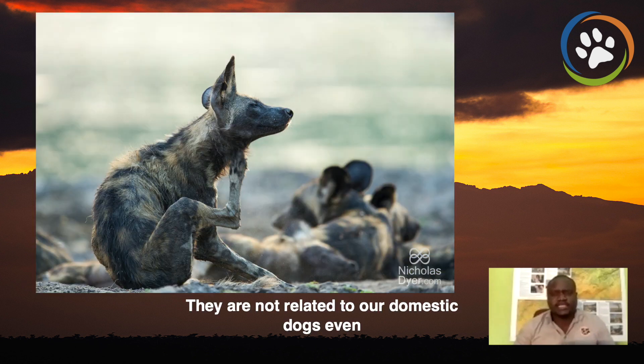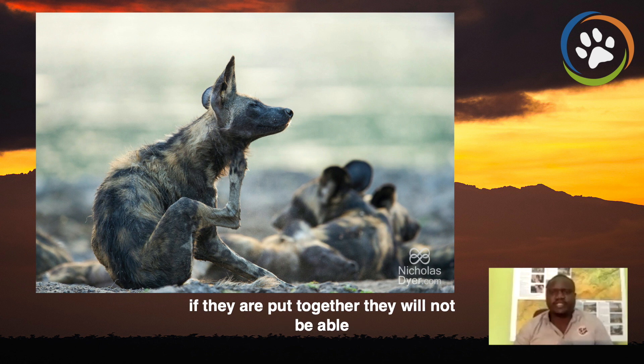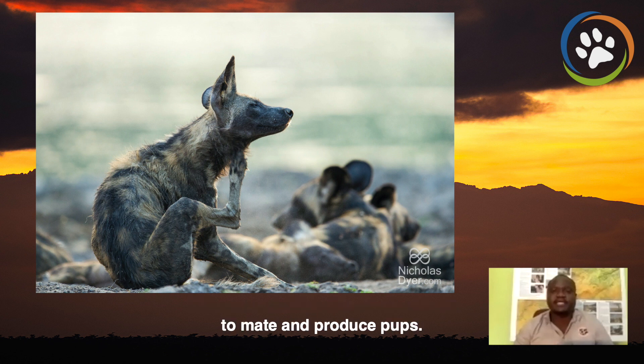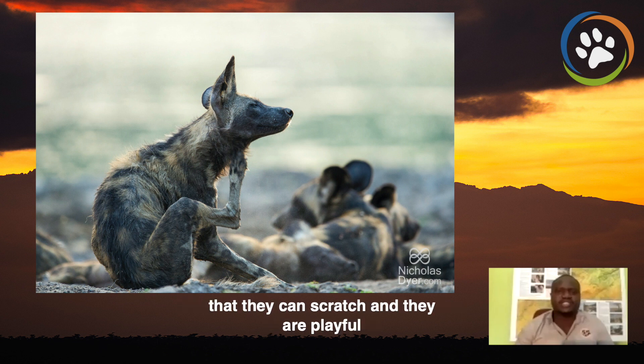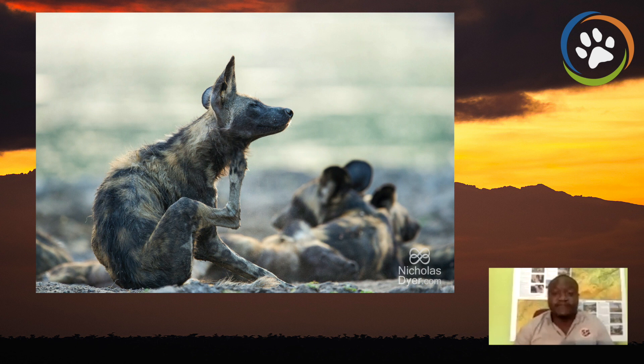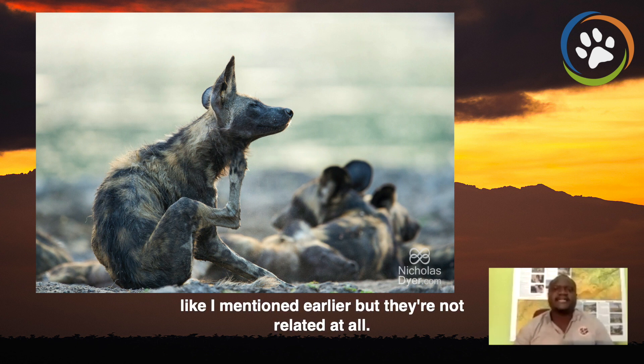They are not related to our domestic dogs. Even if they are put together, they will not be able to mate and produce pups. Of course, they have some mannerisms — as you can see there, they can scratch and they're playful — but they're not related at all.